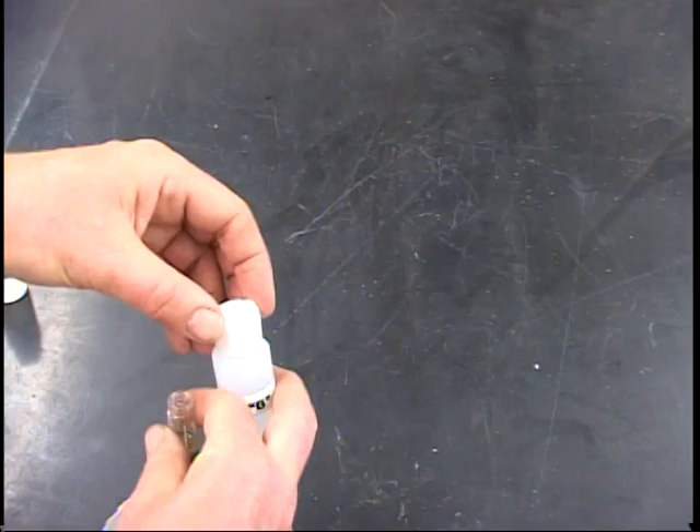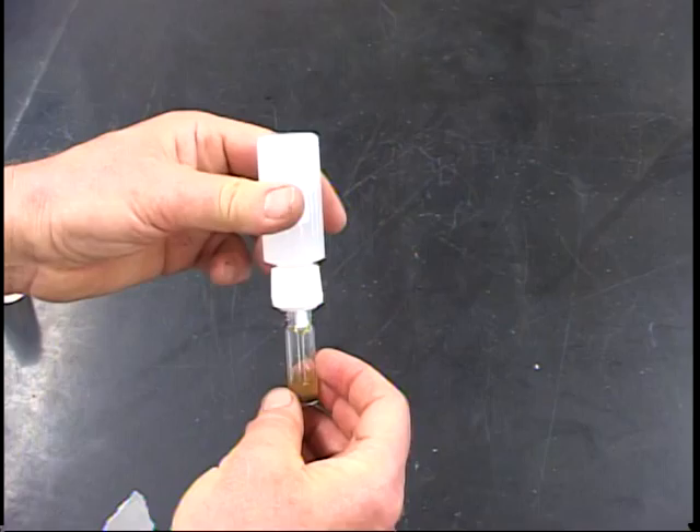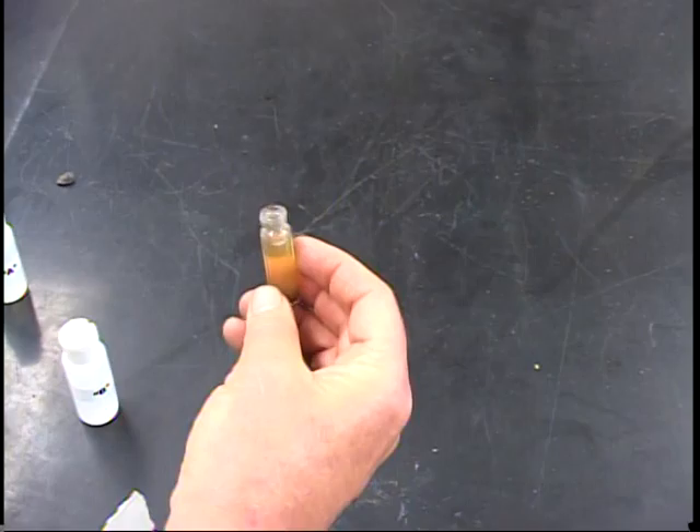Then we take this material and we're going to swirl it around for about 30 seconds. Then we take this other solution, which is made of ammonia, so it's a little bit basic, and we're going to put 20 drops of it in — one, two, three, four, five, six, seven, eight, nine, ten, eleven, twelve — and that just about fills the capsule up. Then we cap it up and shake it up a little bit, and then we wait.